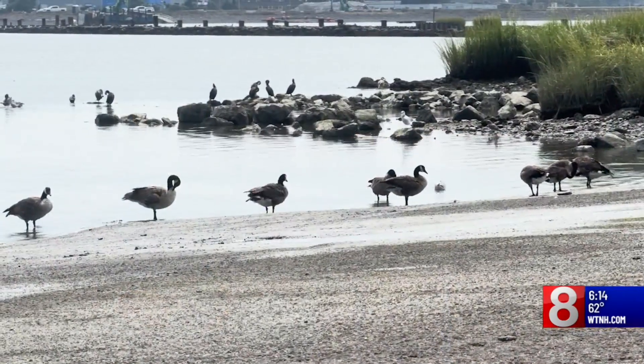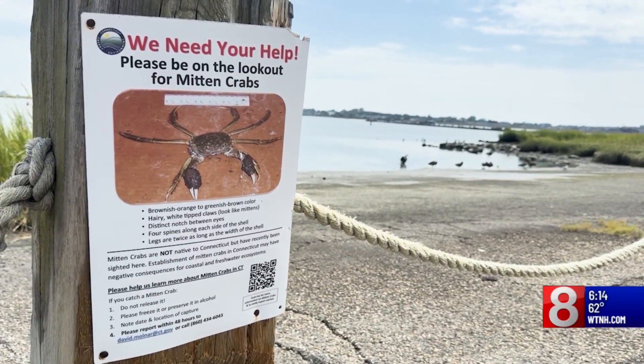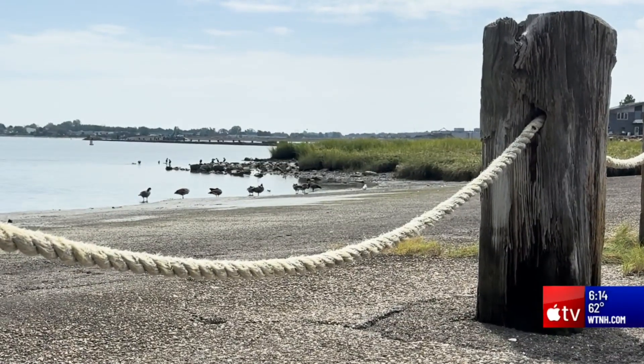If you've been to the boat dock here in Stratford lately, chances are you've seen these signs warning of mitten crabs. For those who come to the dock daily and love the water, there are a lot of questions about where these crabs are and the impact they could have. 'I'm not happy about that.'